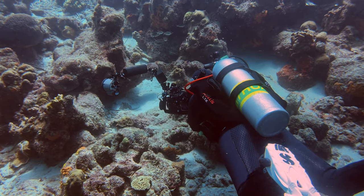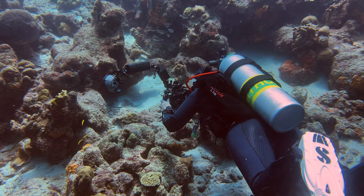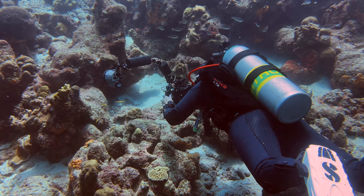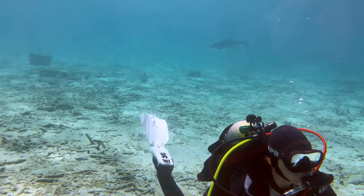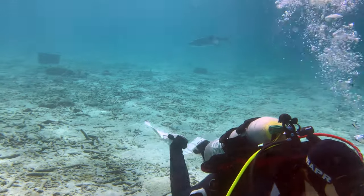Here is Leslie demonstrating perfect buoyancy while shooting a southern stingray. And here is Leslie getting hunted by a tarpon. Insert Jaws theme here.